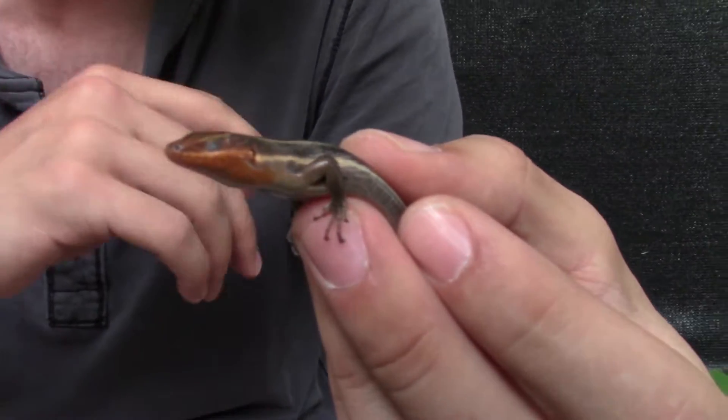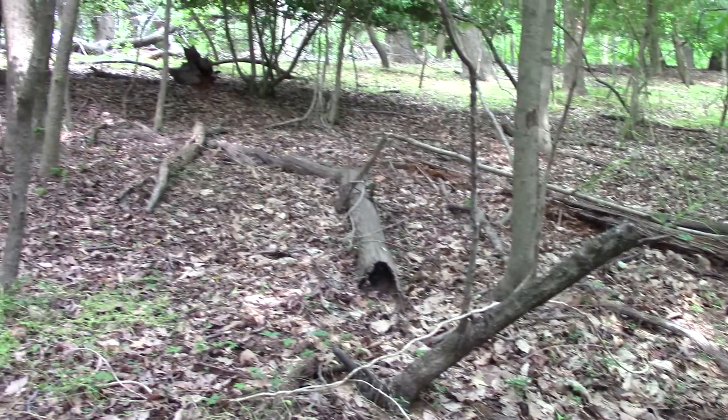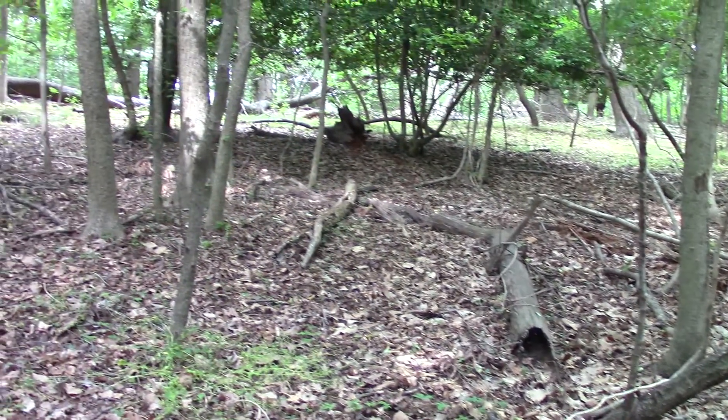Where we found him is actually under a little pile of rocks right here. They prefer habitats of moist wooded areas with plenty of cover, so an area like this here on the Chesapeake Bay is perfect for this species.